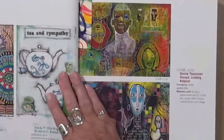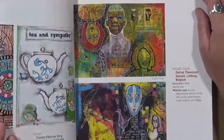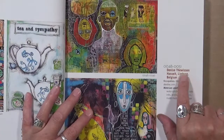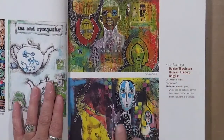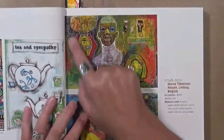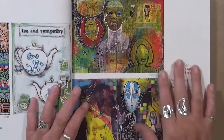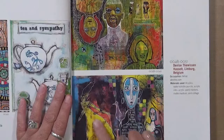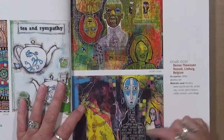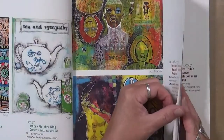Going through this book, there's all kinds of different styles. The next one is by Denise — her last name is Thewissen and she's in Belgium. Look at these — I think they're amazing. Look at all the writing; I love all the journaling around it. I love having just a few images here and there, just outlined out of the paint. More journaling. I just think it's amazing. This is my style that I love.